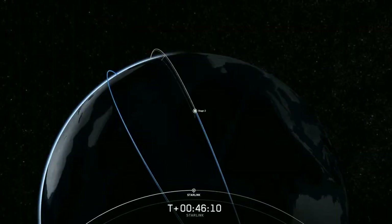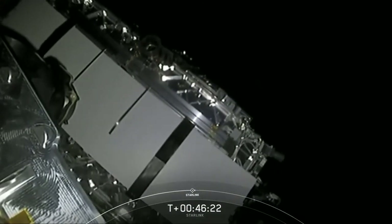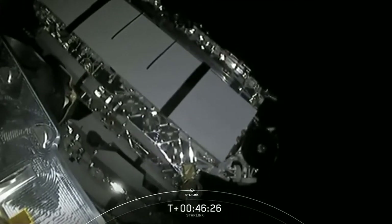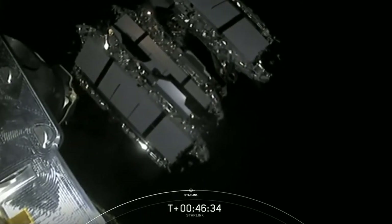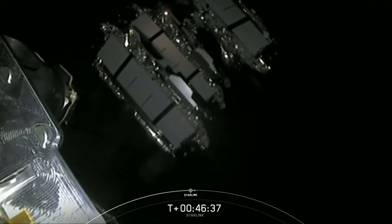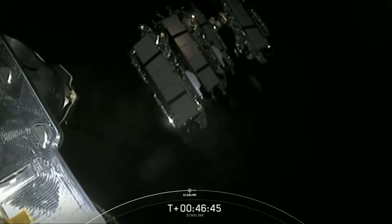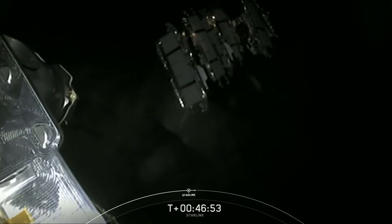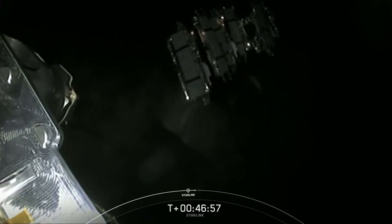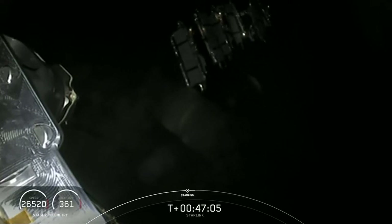Starlink tension rod separation confirmed. We have an expected loss of signal over our ground station — visual confirmation of Starlink deployment. Those 58 Starlinks will be joining 600 already on orbit, and shortly they will be deploying their solar arrays. Over the next few days and weeks they will distance themselves out using the momentum created by the second stage — we spun it along its central axis to provide the momentum required for those satellites to space out. They'll be using their onboard ion thrusters to make their way to their operational orbit of 550 kilometers above Earth, and will begin beaming down high-speed internet to us Earthlings.